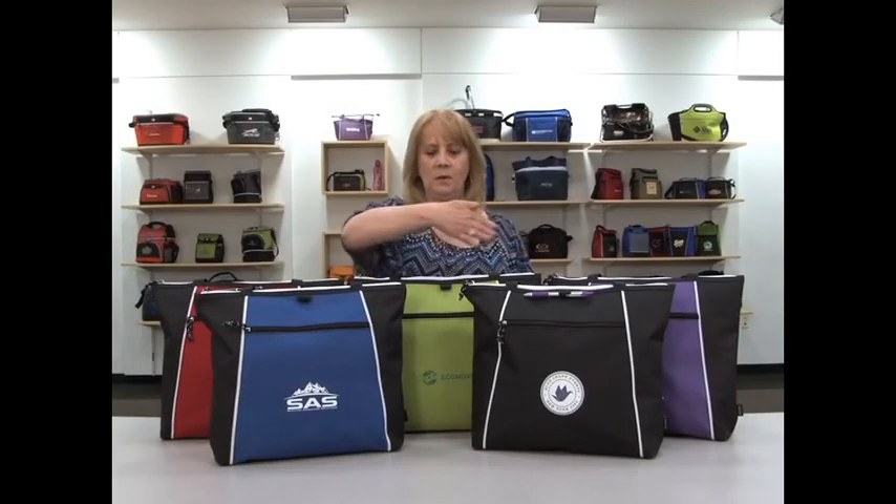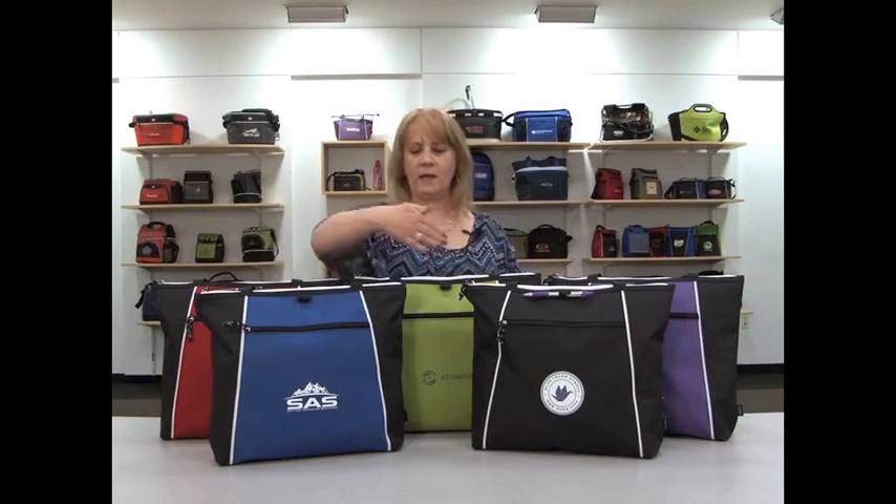Hi, I'm Kelly. I'm here to present the Catalyst Convention Tote. It comes in purple, apple green, red, black, and royal blue.